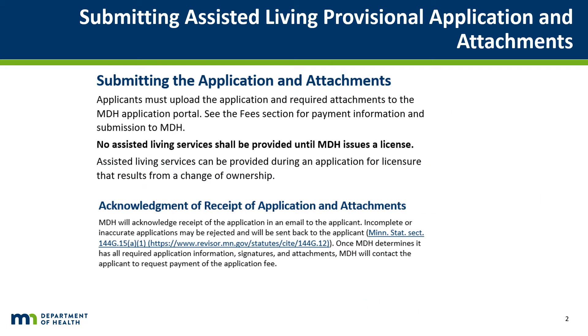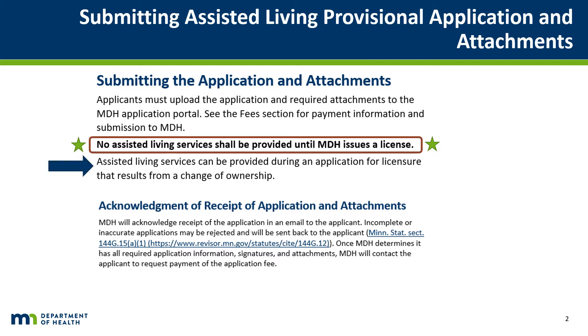No Assisted Living Services can be provided by Provisional Assisted Living Facility applicants until MDH issues an Assisted Living Facility license on or after August 1, 2021. Assisted Living Services can be provided during an application for licensure that results from a change of ownership. Services can continue to be provided under one 44A home care license during the conversion application period until August 1, 2021, when the provider will then begin providing services under their newly obtained ALF or ALFDC license.